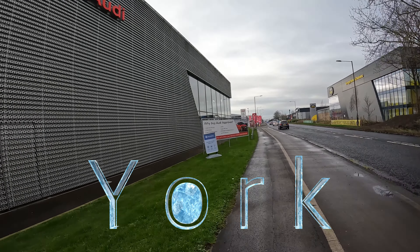Welcome back to another dealership video. Today we're looking at York Audi in York, Yorkshire. Last time we were near here we were in Leeds, and we did Wakefield, Leeds, Bradford — that area.